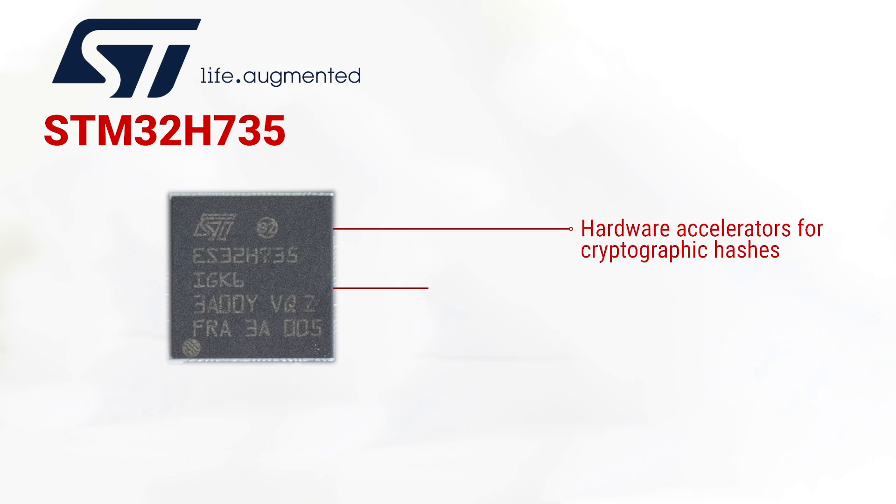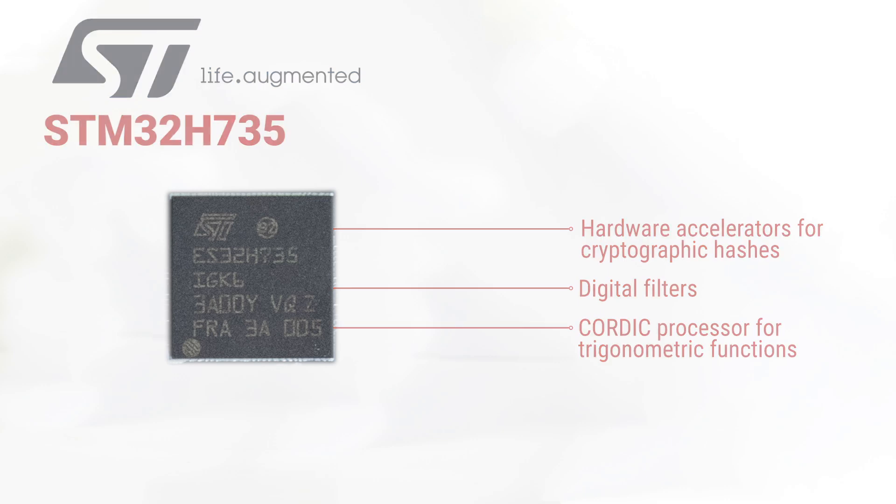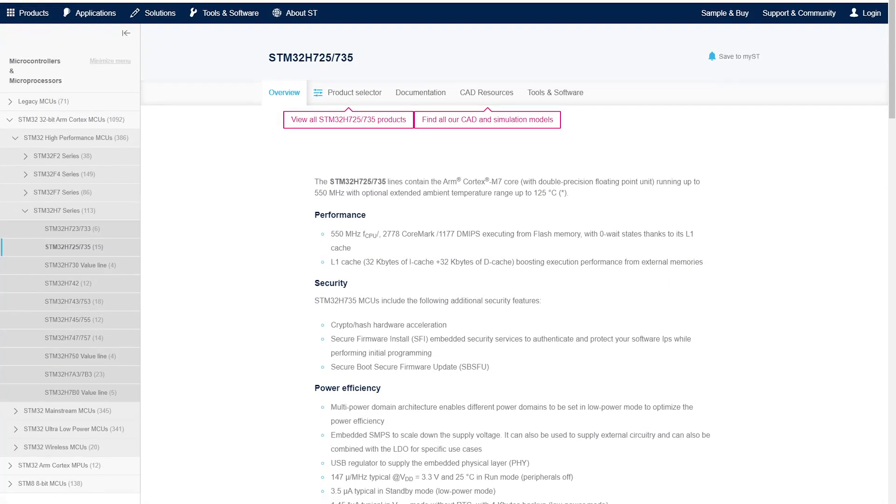Of course, there are features other than just communication. There are a few useful hardware accelerators for cryptographic hashes, digital filters, and a CORDIC processor for trigonometric functions. Check out the datasheet for the full feature list.